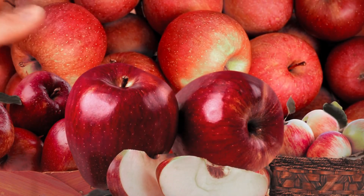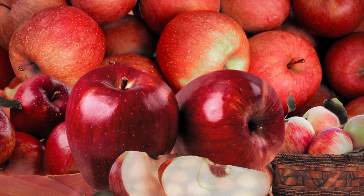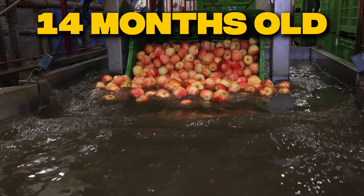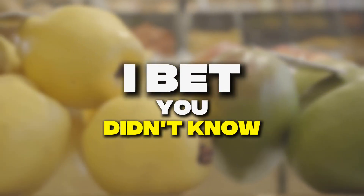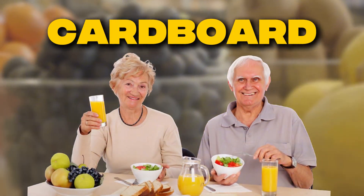That perfect-looking apple in your grocery cart might actually be older than the iPhone you're holding. Some fresh apples sit in storage for up to 14 months before reaching shelves. But that's just the beginning of why supermarket fruit tastes like cardboard compared to what your grandparents ate.